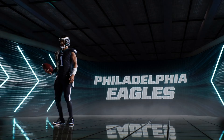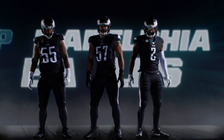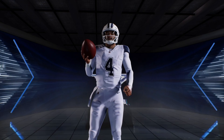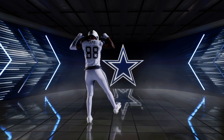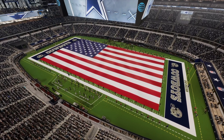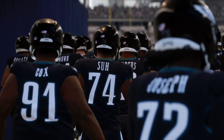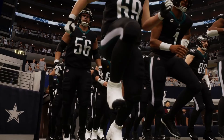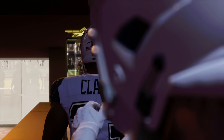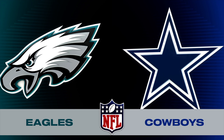It's Madden NFL 23 on EA Sports where we'll see a brawl inside the NFC East. It's the Philadelphia Eagles and the Dallas Cowboys. The roof is closed but the cowboy fans could not be more excited. It is a frenzied AT&T Stadium in Arlington today as rivals square off in the NFC East — a great matchup between the Philadelphia Eagles and the Dallas Cowboys.